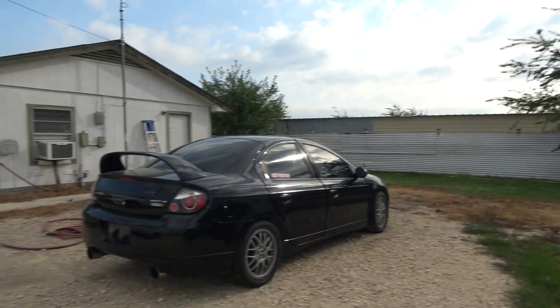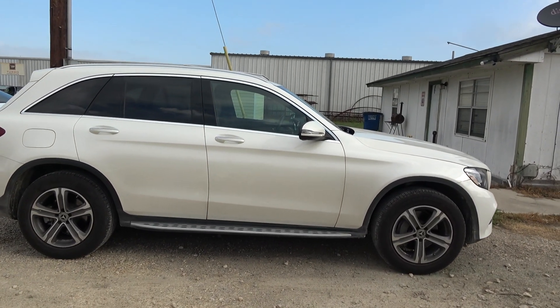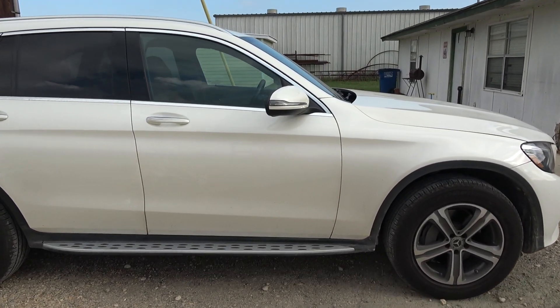So let's jump into the wife's rebuilt Mercedes-Benz GLC 300 and let's go check out this house that I bought and got a smoking deal on.